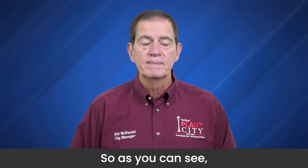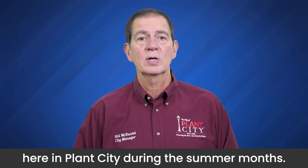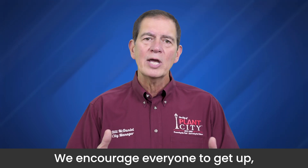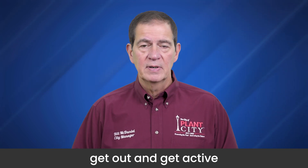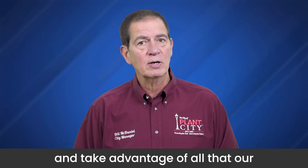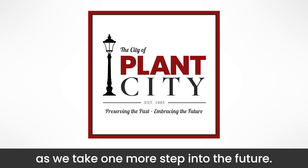So as you can see, there are a lot of great places to explore here in Plant City during the summer months. We encourage everyone to get up, get out, and get active, and take advantage of all that our community has to offer as we take one more step into the future.